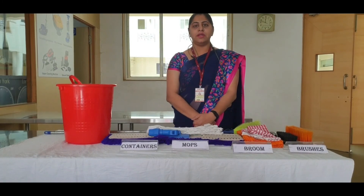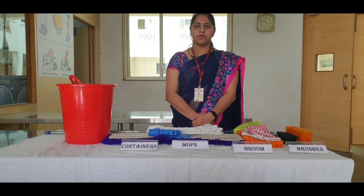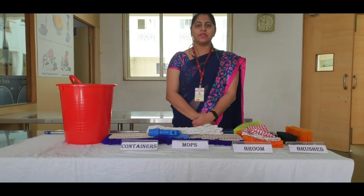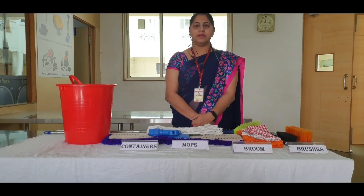Manual equipment includes all types of equipment that clean or aid in the cleaning process by directly using manpower, operation, and energy of employees. Some manual equipment used in the housekeeping department are brushes, brooms, mops, cloths, and containers.